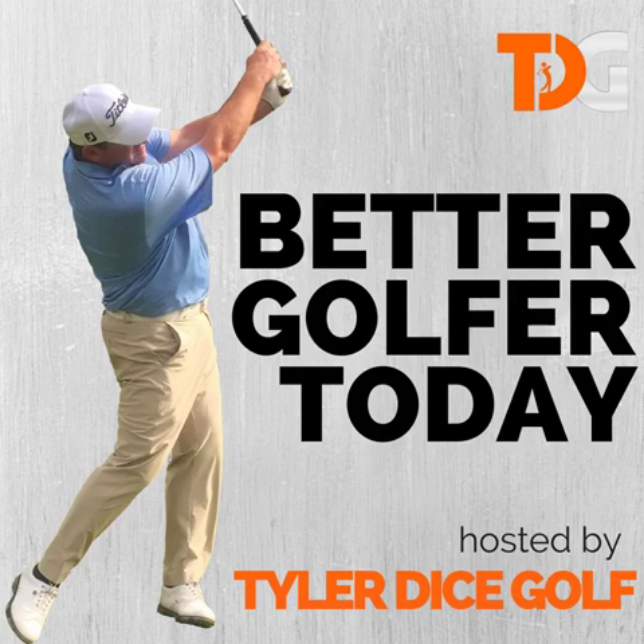Remember, you can connect with me via Facebook, Instagram, Twitter, and email. If you want to learn more about Tyler Dice Golf and how it can help you shoot your best scores ever, contact me via email or on social media and I will explain how TDG can help you. Thanks for tuning in, and we'll talk to you soon. Keep grinding.